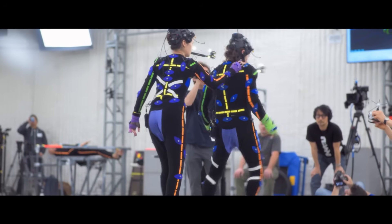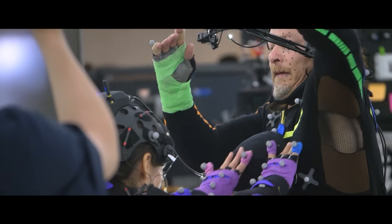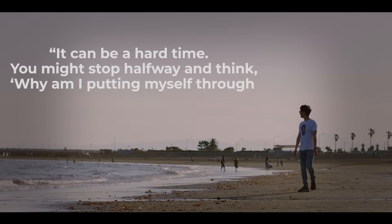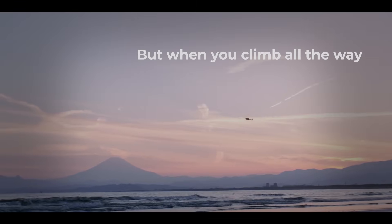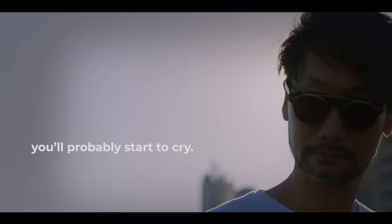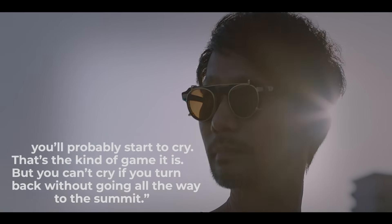Kojima considers Death Stranding to be an especially new type of game. He worried whether it would be accepted or not, comparing playing the game to climbing Mount Fuji by oneself. He stated: 'It can be a hard time. You might stop halfway and think, why am I putting myself through this much trouble, and give up. But when you climb all the way to the summit and see the rising sun, all the effort and hardship will be validated. You probably start to cry. That's the kind of game it is. But you can't cry if you turn back without going all the way to the summit.'